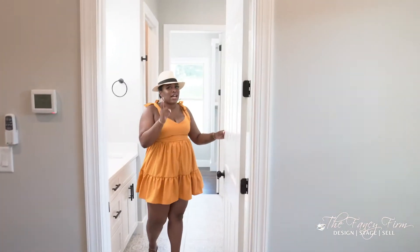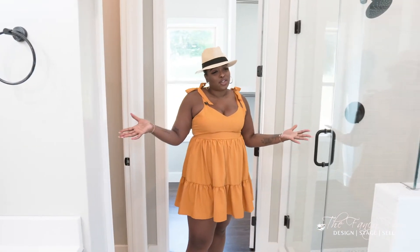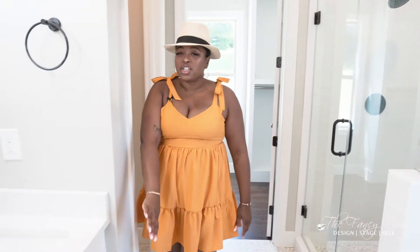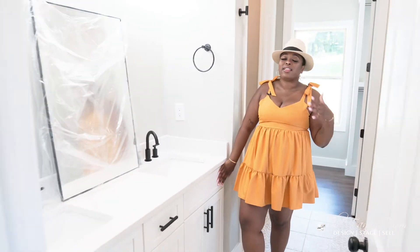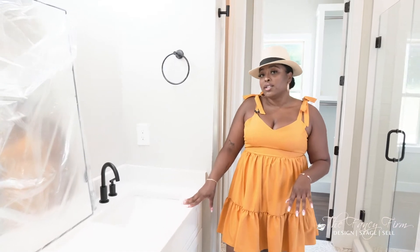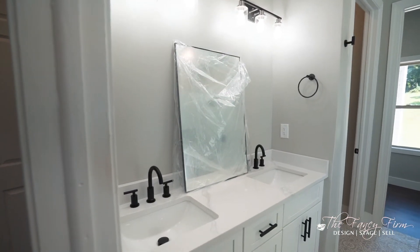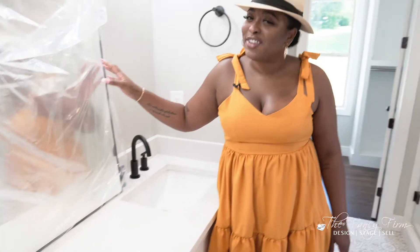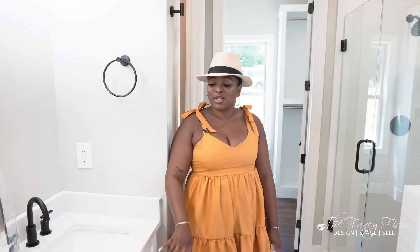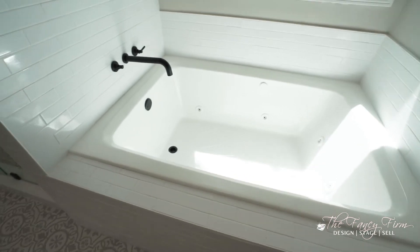Mind you, this house was just built last year. In the master bath we went with white shaker cabinets — I love a light, airy look — and white Calacatta quartz with gray veining. We still have a couple of punch-out items like mirrors to hang, but we're pretty much finished. And we have a soaker tub in here.